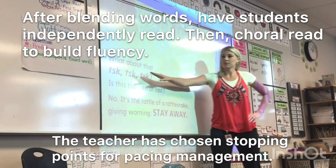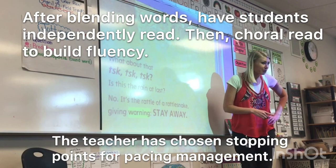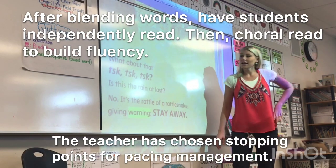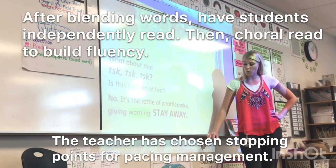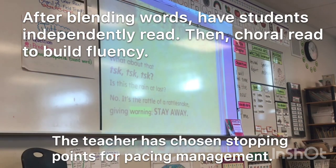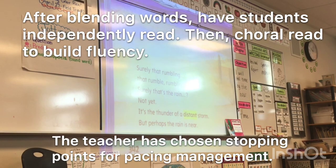And stop. I'm on the first word — what's the word? Great question — you will get to see the pictures during comprehension. Right now it's like a sneak peek, okay? Here we go. 'What about that? Tss, tss, tss. Is this the rain at last? No, it's the rattle of a rattlesnake giving warning. Stay away.' I love how you raised your volumes on 'stay away.' When an author writes words in all capitals, that would be a great spot to do that. Good job — last page for this lesson.